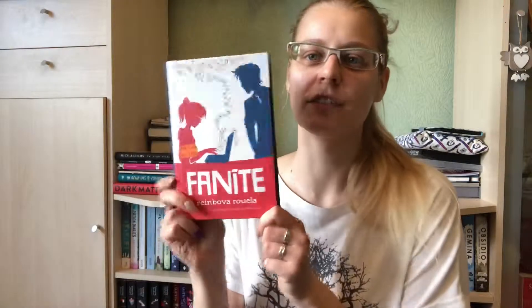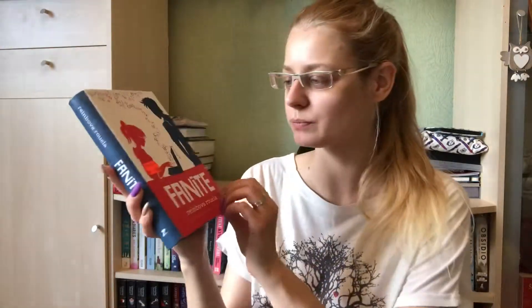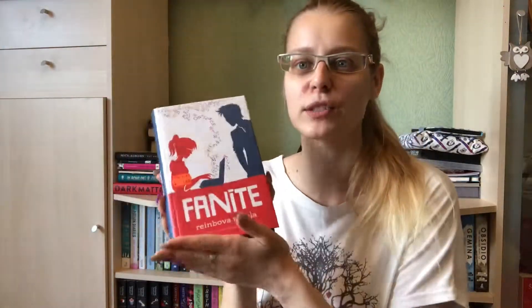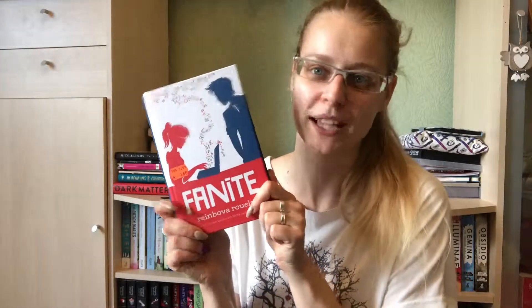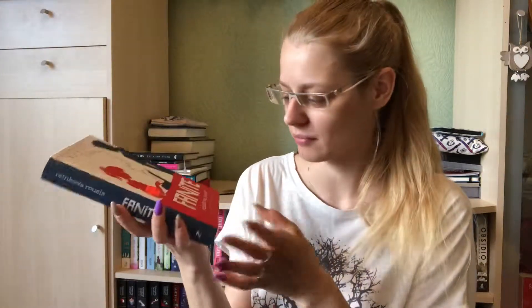The next one is Fangirl by Rainbow Rowell. It's not my favorite Rainbow Rowell book, but it was just one euro and 80 cents so I just couldn't pass it up. I'm sure I will reread it sometime, maybe soon.